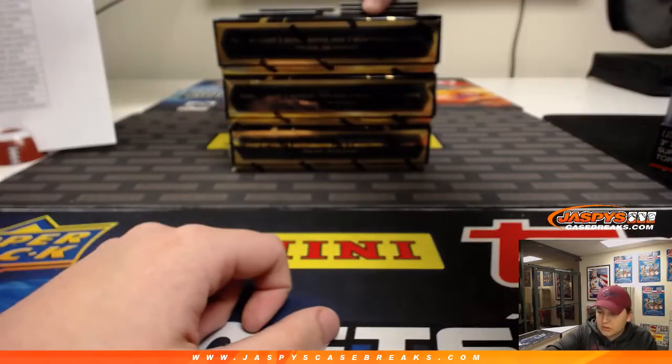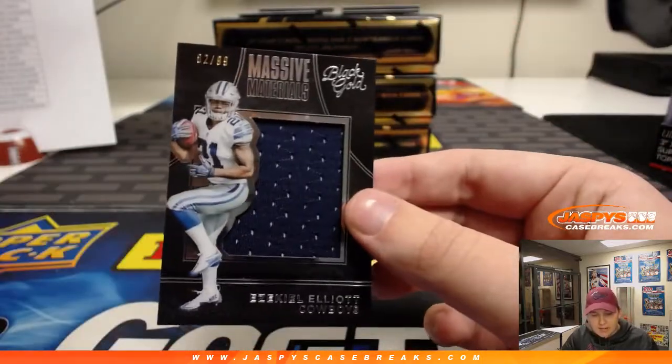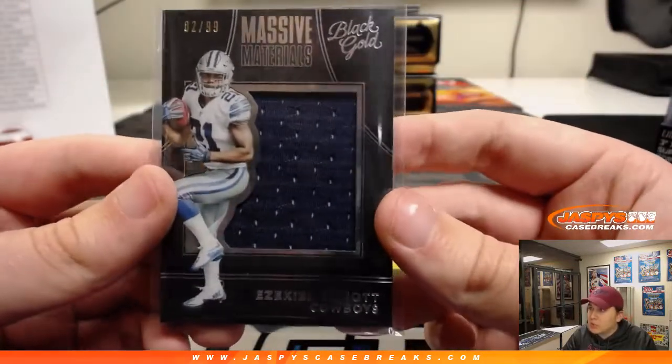Golden Hands — we have an Ezekiel Elliott, 82 out of 99. Nice. Ezekiel Elliott rookie there for Mark and the Cowboys — Mark G. Boombox.